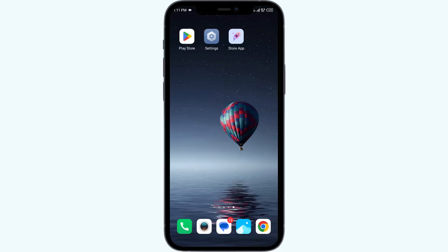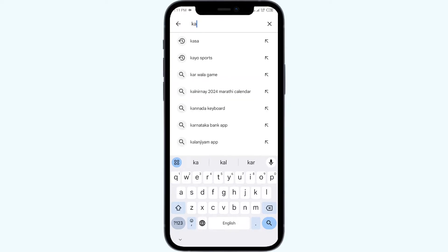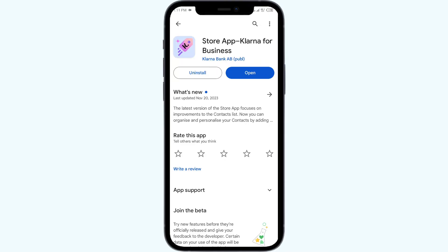The first solution to fix this problem is to update the Klarna app to the latest version. Open the Play Store on your mobile phone and search for the Klarna app. Select the app — if an update is available, you will see an update button next to the app. Tap on it to update, then launch the app again.